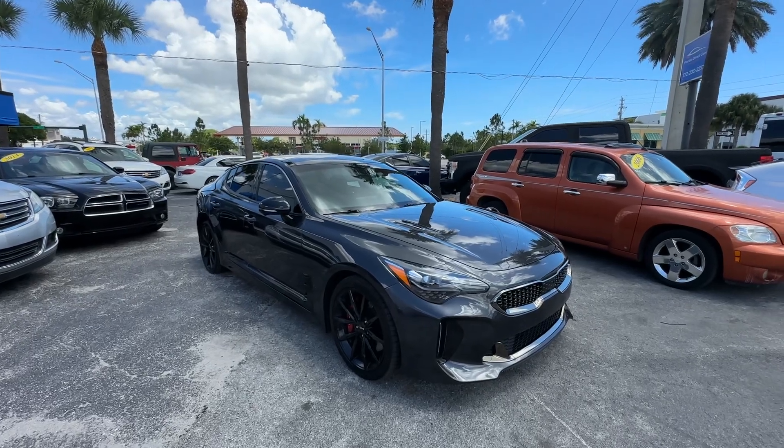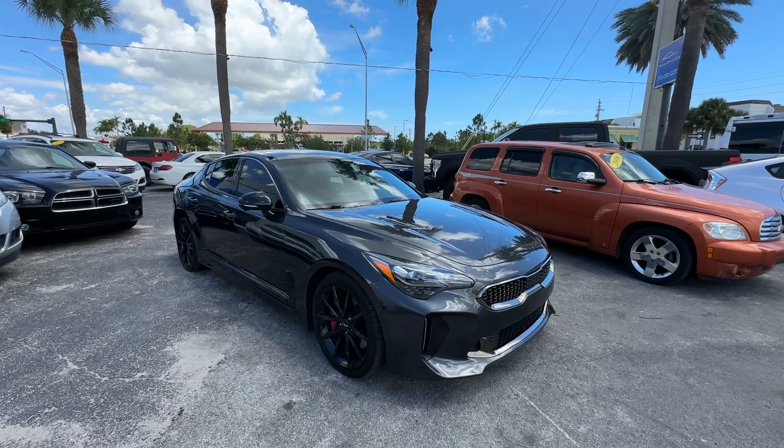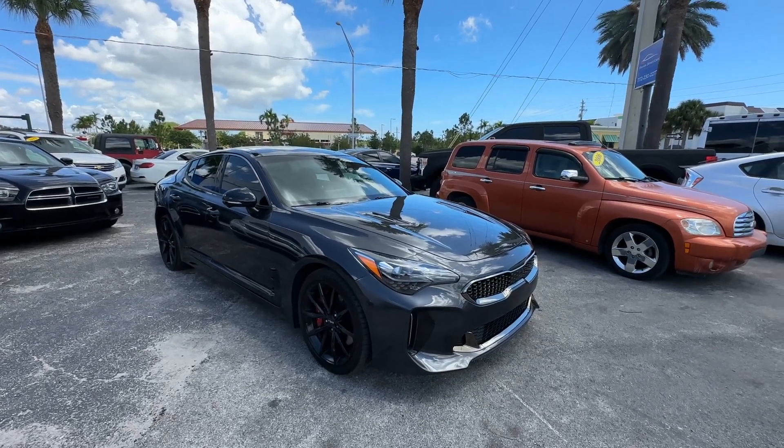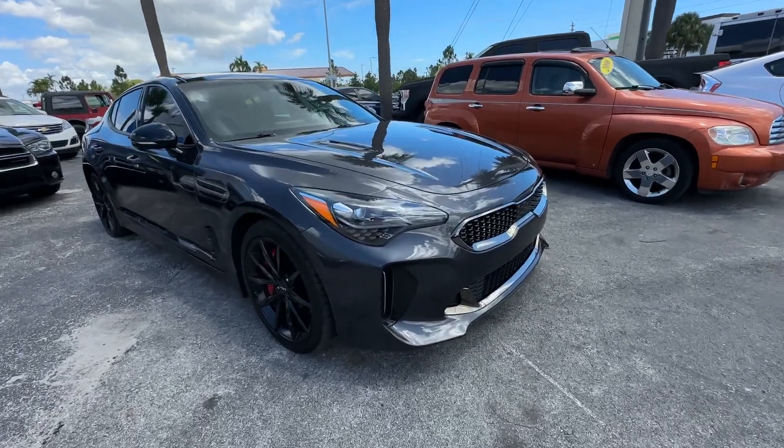All right guys, Christian Rivera here, Florida Direct Cars. We are doing a walk-around video on this 2023 Kia Stinger. There's not much negative to say about this one — I'll see if I can find anything just so there's no surprises to any of our buyers. We're going to start right away.